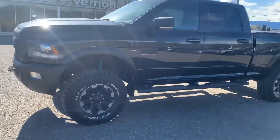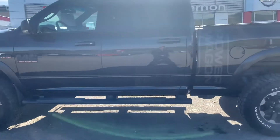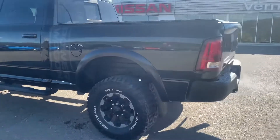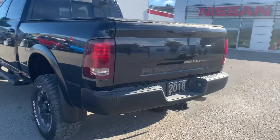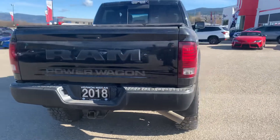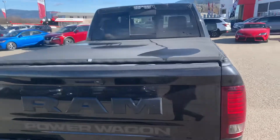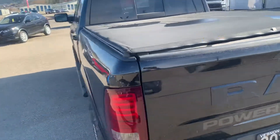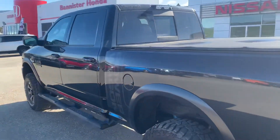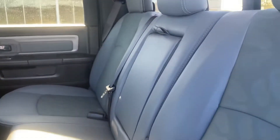It comes with step rails and a tonneau cover on the back. We'll take a look inside as well, including a view inside the back seats.